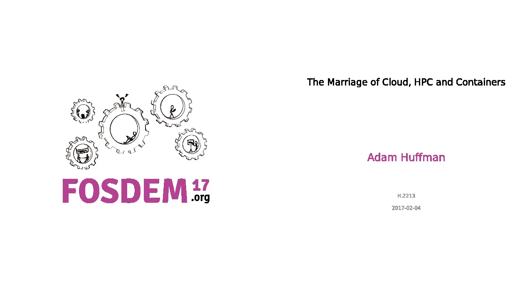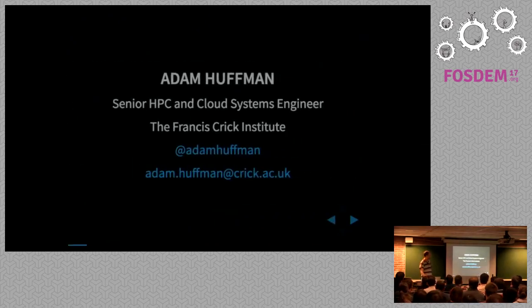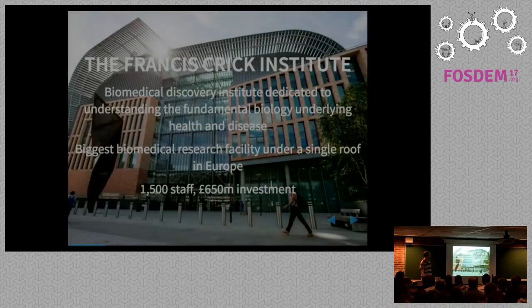We've been talking about HPC so far today mainly, and I might sneak in another buzzword: serverless. I was going to sneak in unikernels as well, but I won't.